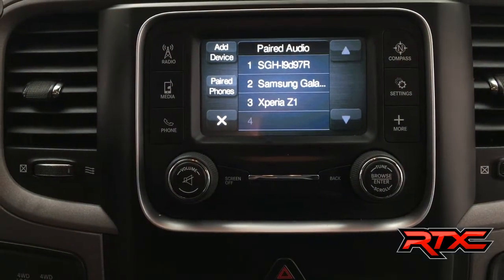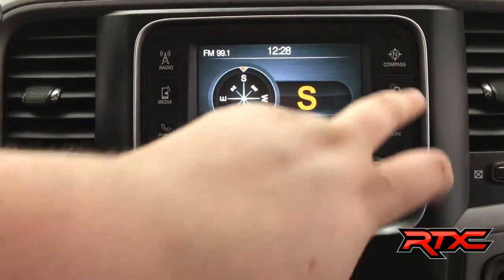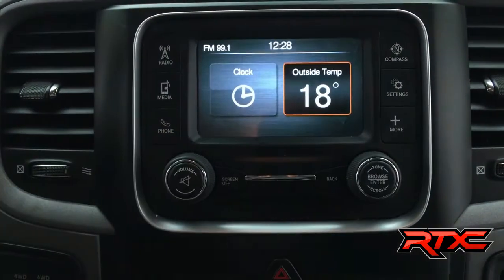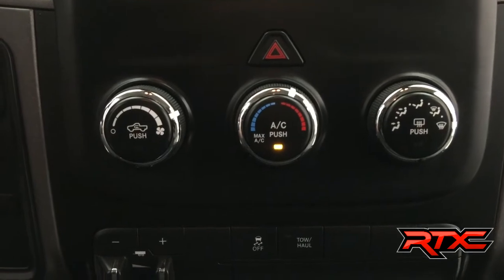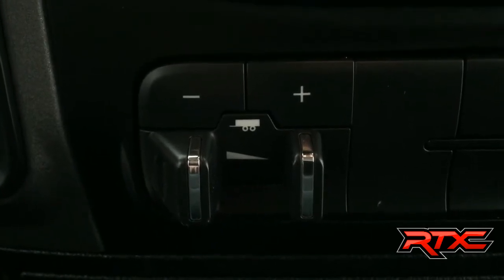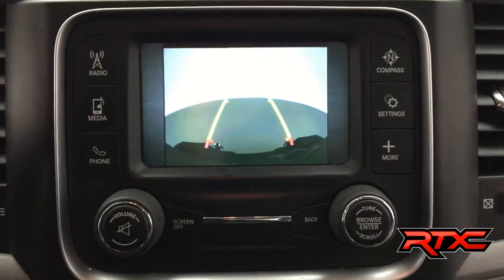Adding a device is super easy. These Rams have really stepped up their technology — very intuitive and easy to use. Does have a digital compass, and then settings where you'll find your Sirius setup, Bluetooth setup, and system setup like language. Does have an outside temperature gauge, air conditioning of course, and below that you will find the trailer brake and traction control, plus a USB plug-in in the lower right-hand corner for any of your electronics.